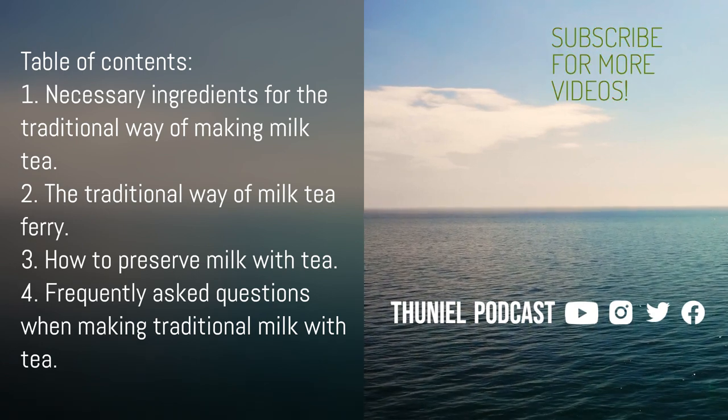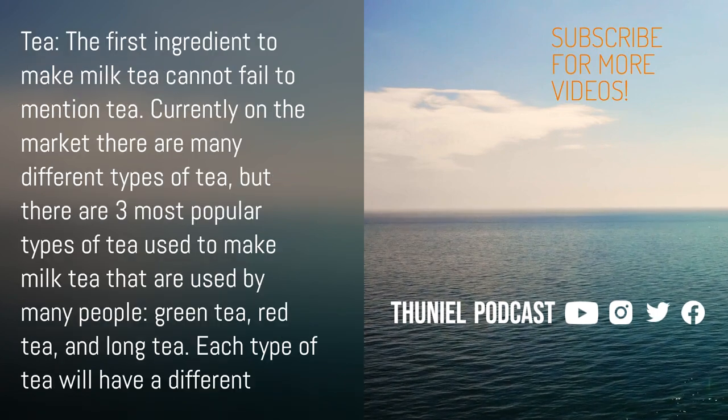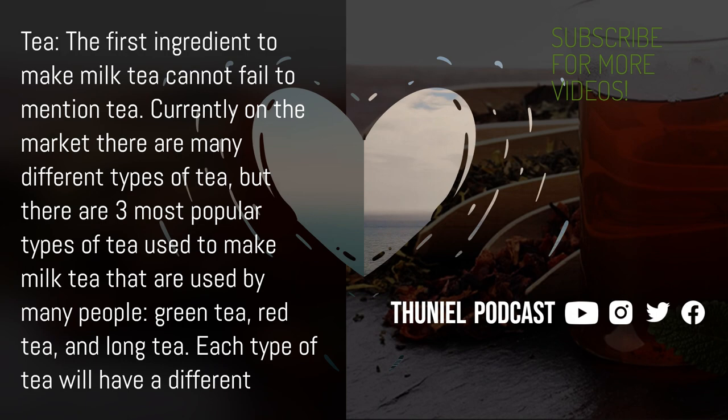1. Ingredients Needed for the Traditional Way of Making Milk Tea. A. Tea — the first ingredient to make milk tea cannot fail to mention tea. Currently on the market, there are many different types of tea, but the three most popular types used to make milk tea are green tea, red tea, and oolong tea. Each type of tea will have a different taste, and these distinct flavors determine the taste and deliciousness of milk tea, depending on the preferences of each person.